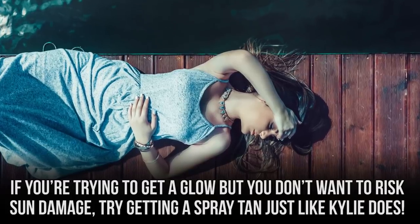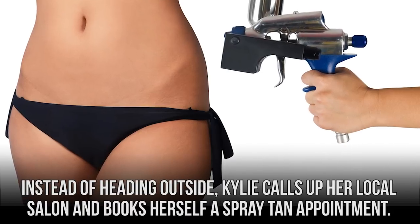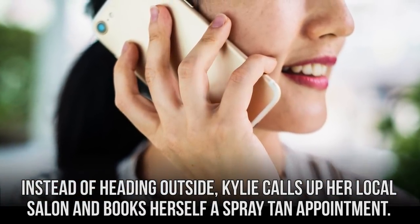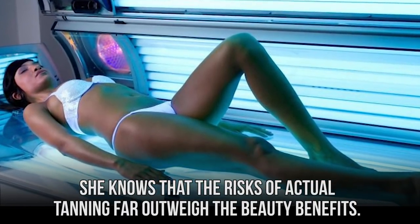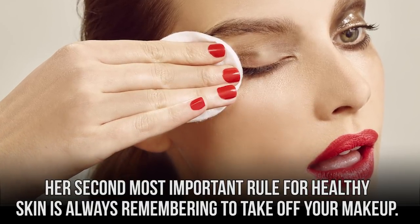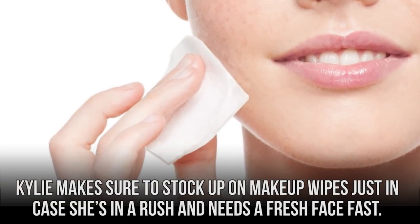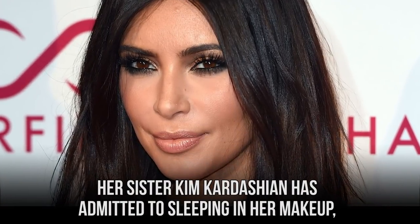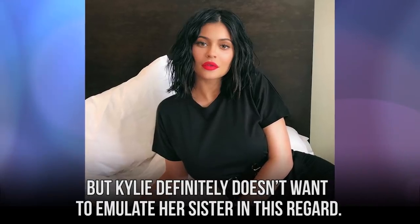If you're trying to get a glow but you don't want to risk sun damage, try getting a spray tan just like Kylie does. Instead of heading outside, Kylie calls up her local salon and books herself a spray tan appointment. She knows that the risks of actual tanning far outweigh the beauty benefits. Her second most important rule for healthy skin is always remembering to take off your makeup. Kylie makes sure to stock up on makeup wipes just in case she's in a rush and needs a fresh face fast. Her sister Kim Kardashian has admitted to sleeping in her makeup, but Kylie definitely doesn't want to emulate her sister in this regard.